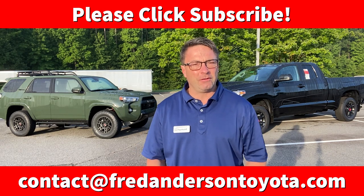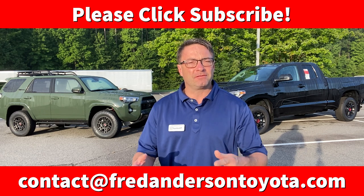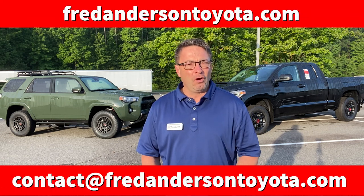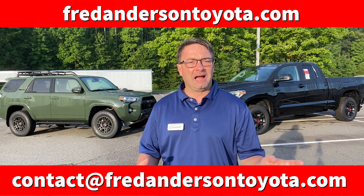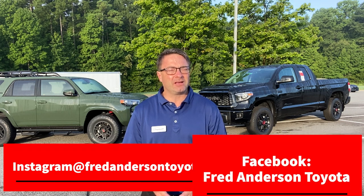Thank you so much for watching. Please subscribe to our YouTube channel and let us know if you're interested in any of these vehicles, or if you'd like us to find you a different type of Toyota car, truck, or SUV. We're a high-volume dealership, so it's a challenge, but it's fun to find the perfect vehicle for you. Check our inventory at fredandersontoyota.com or email us at contact@fredandersontoyota.com. Let us know in the comments which one you're most interested in. Follow us on Instagram and Facebook at fredandersontoyota. We'll see you next time.